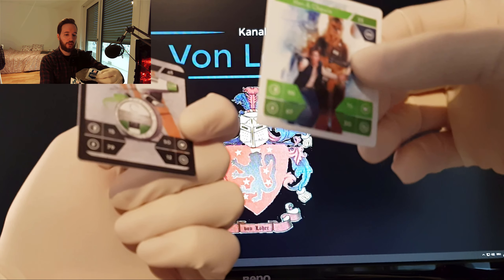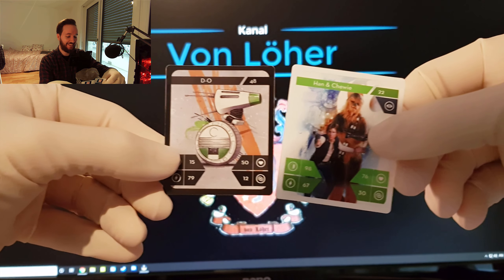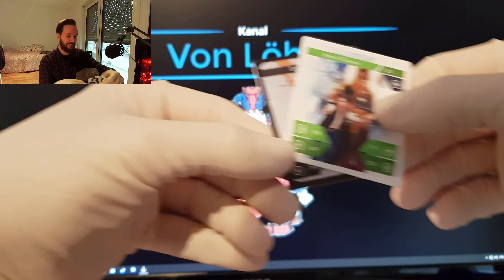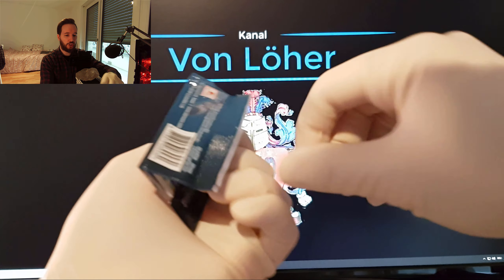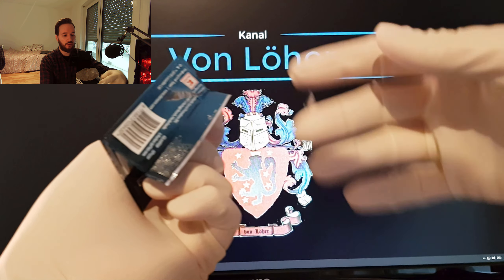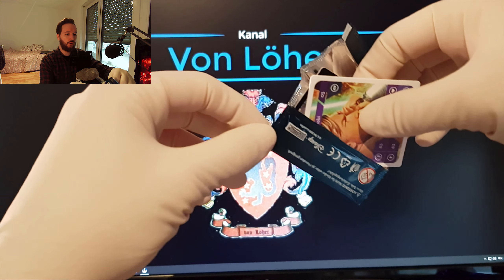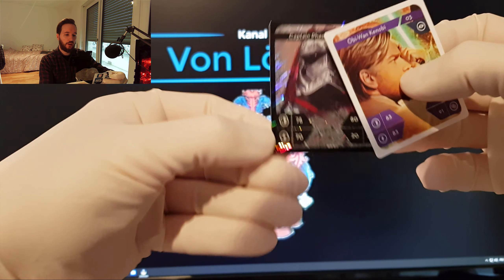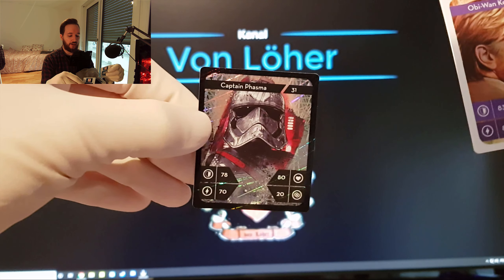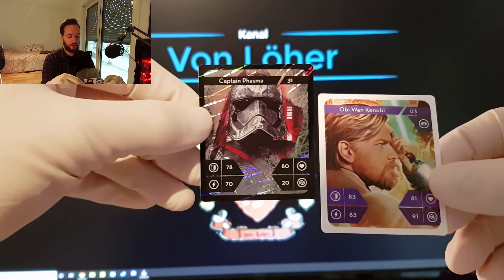Han und Chewie – manchmal zieht sich die Verpackung wie Kaugummi. Da ist wieder eine Holo drin. Es ist Captain Phasma – hatten wir, glaube ich, schon. Und Obi-Wan Kenobi. Hier haben wir jetzt wirklich mal eine richtig gute Holo-Ausbeute. Da haben wir echt viele gekriegt.